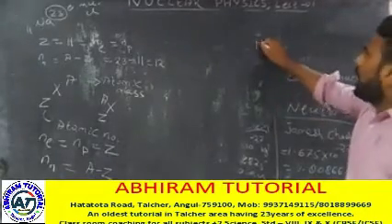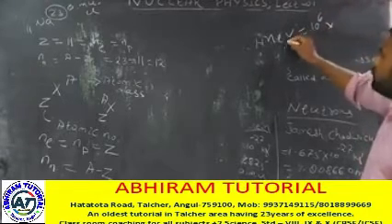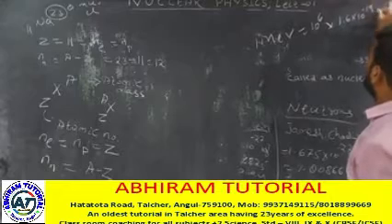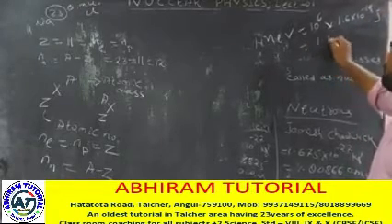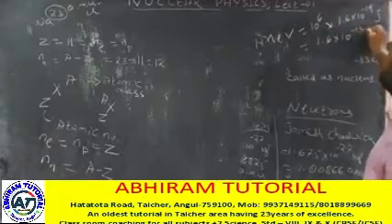1 mega electron volt equals 10 to the power 6 electron volts. The electron charge is 1.6 into 10 to the power minus 19 joules. So 1 MeV equals 1.6 into 10 to the power minus 13 joules.